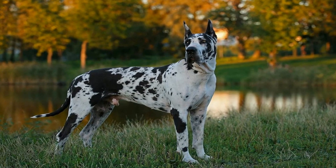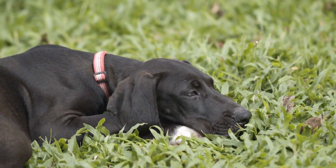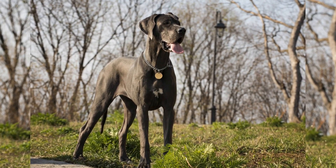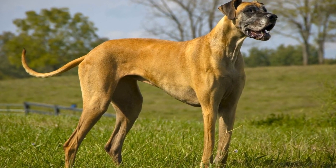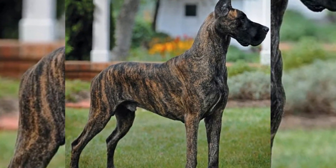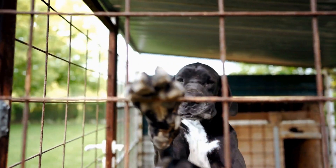Training both the Great Dane and the small breed is essential for successful cohabitation. Establishing common ground rules, such as appropriate play behavior and respect for personal space, will prevent any potential conflicts. Obedience training is of utmost importance. A well-trained Great Dane will respond to commands, ensuring safety when interacting with smaller dogs. Similarly, small breeds should be trained to address their instinctive tendencies for fear-based reactions such as excessive barking or nipping. Consistency and positive reinforcement are key in training both breeds.